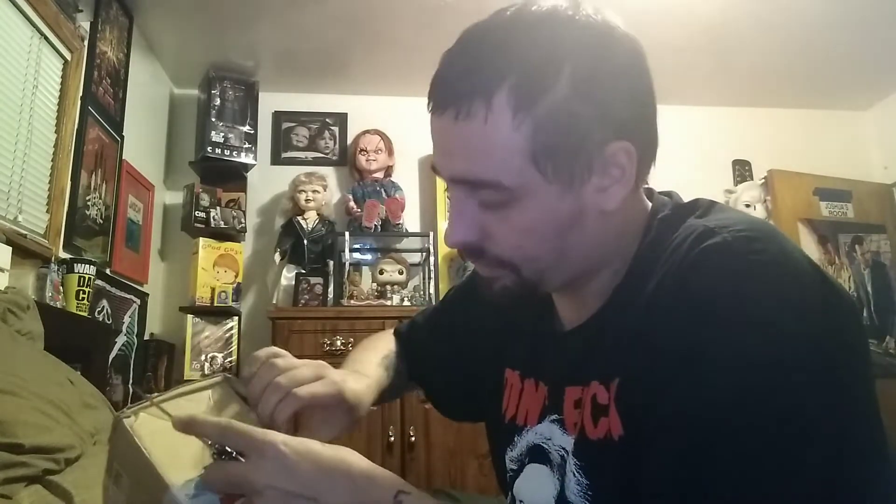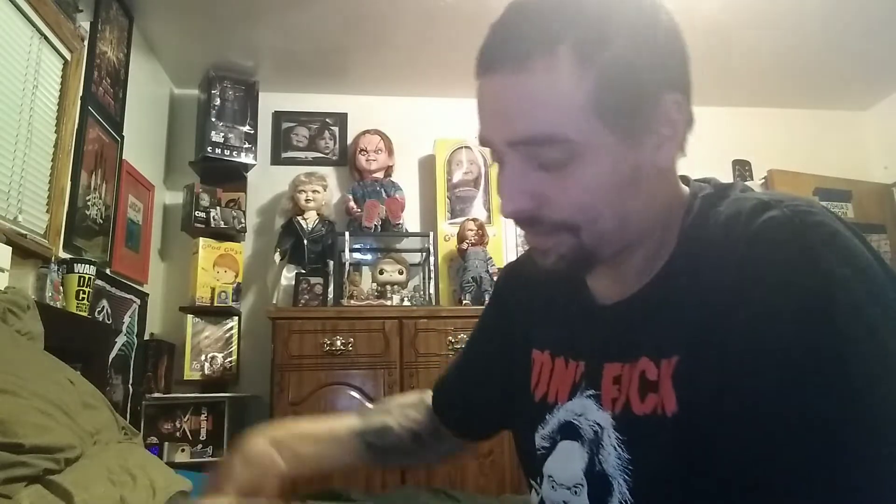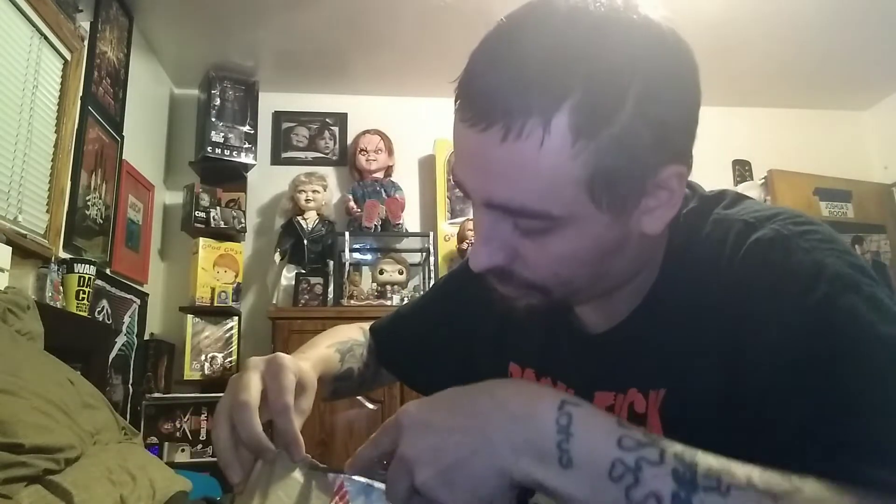It was wrecked. I'm hoping to God it's not though, guys. Let's hope this guy packaged it pretty good.